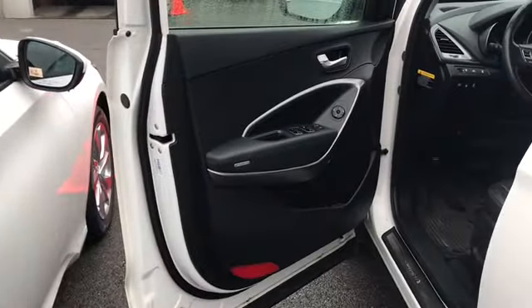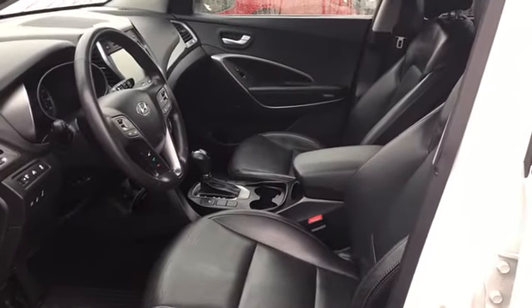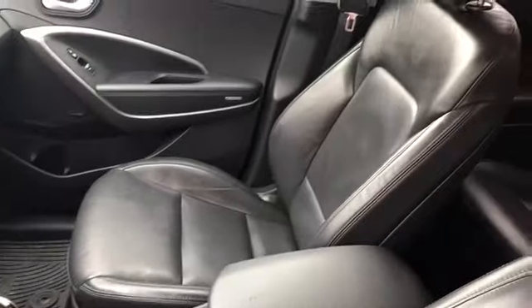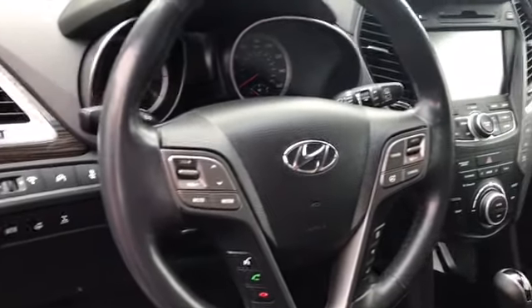This car is very, very clean, very well-maintained. This vehicle has about 95,000 miles. It's got the black leather interior. Here's a look at the back. This car comes equipped with steering wheel mounted controls, and it also has Bluetooth connectivity.